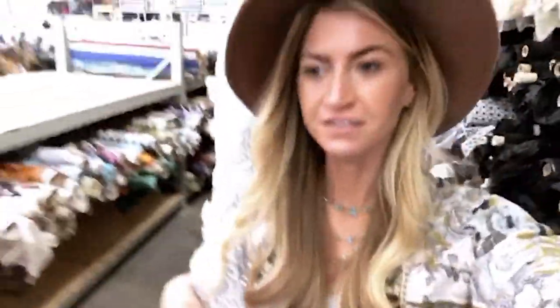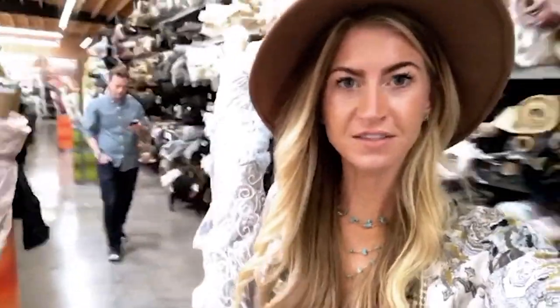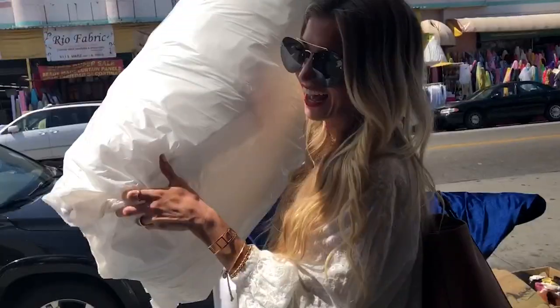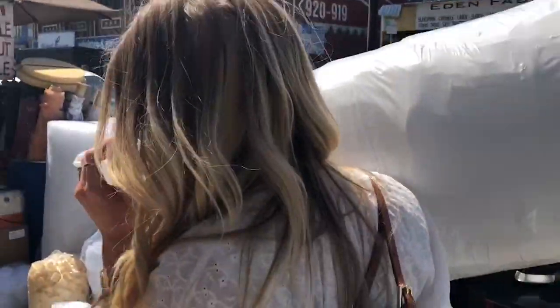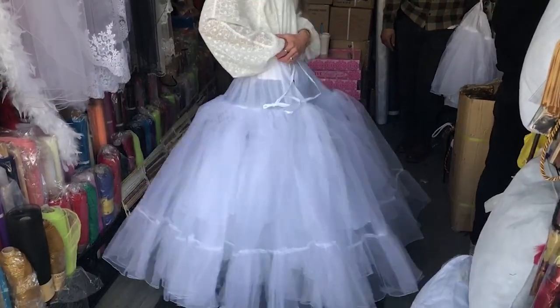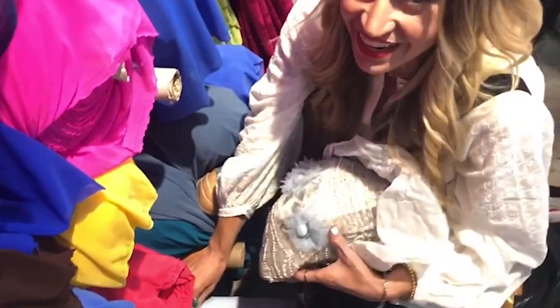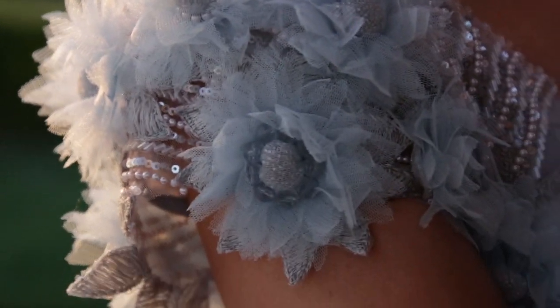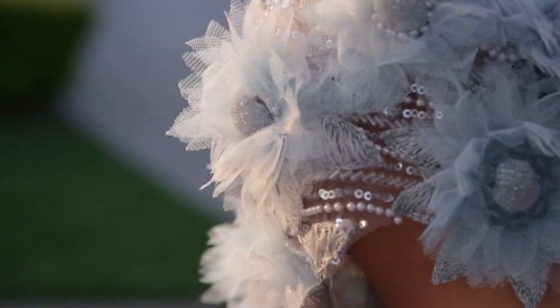It makes me want to get married again in a light blue dress. For the bodice, the fabric actually had all these amazing flowers on it. It was one of the most beautiful fabrics I've ever seen and that's what inspired me to do blue and to do a wedding dress.